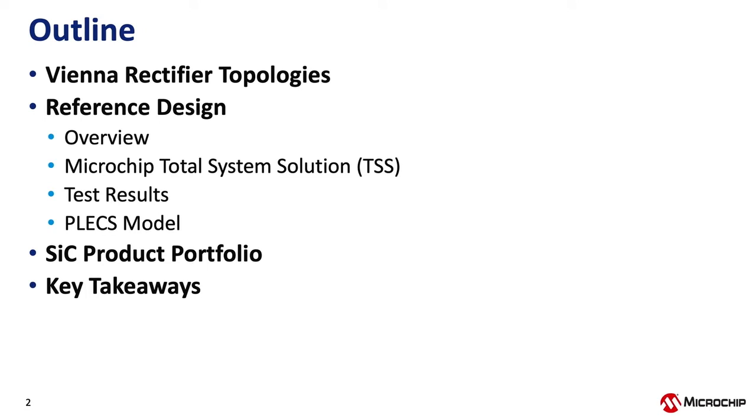This is the outline for today's presentation. We'll start with the Vienna rectifier — we'll talk about the theory of operation and some of the commonly used topologies. Then we'll go into detail on Microchip's 30-kilowatt Vienna PFC reference design, give a short overview, talk about Microchip's TSS total system solution, cover some test results, the Plex model, our silicon carbide product portfolio, and end with a few key takeaways.